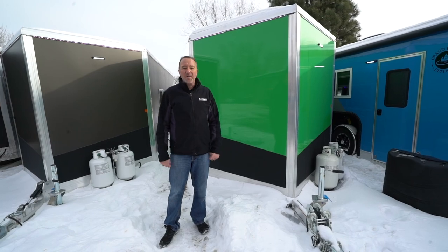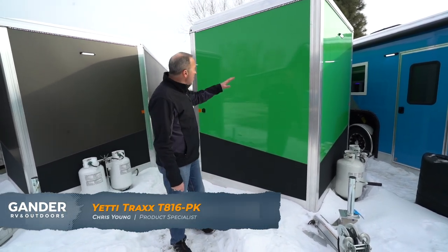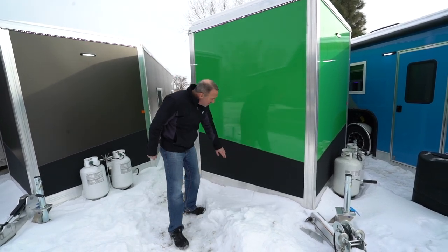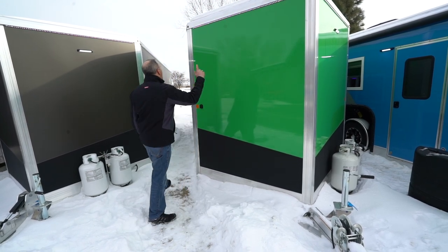So here we are on the outside of the 2020 Yeti T816 PK. One thing I really liked — Green Bay Packer fans will love this — is the green exterior. You've got rock guard down at the bottom, a V-nose design since this is the ice house, and LED accent lighting all the way around.